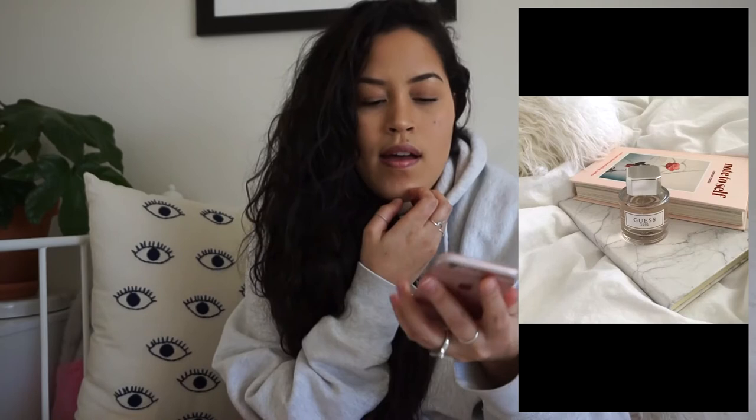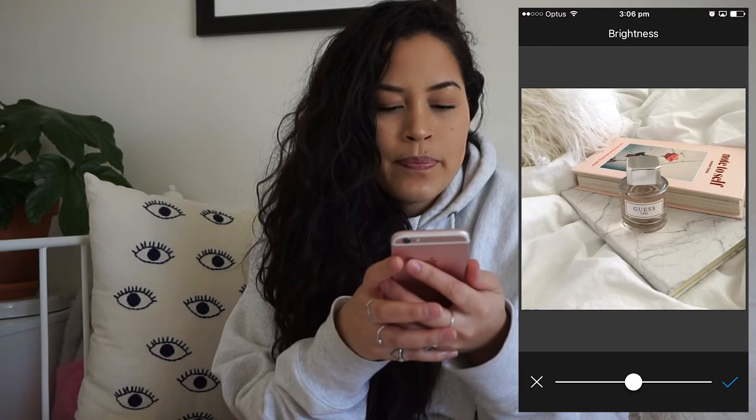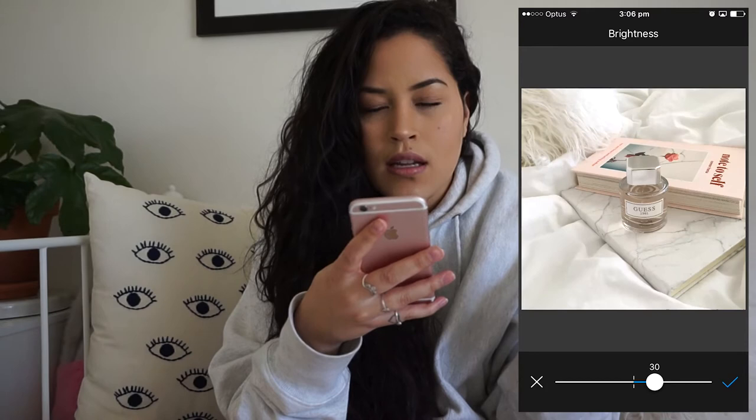Now I've got my photo taken. I'll show you the apps I use. I always use the Avery app first to brighten — I just don't know why, I just feel like it's the best for brightening. I bump it up to around 30 and you can see the difference it makes. So bump up the brightness in Avery — that's step one.